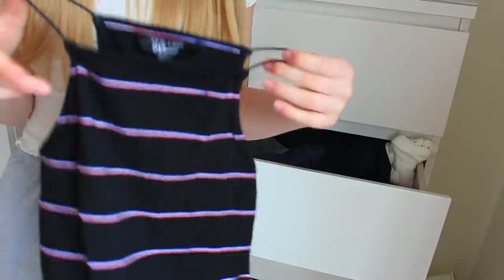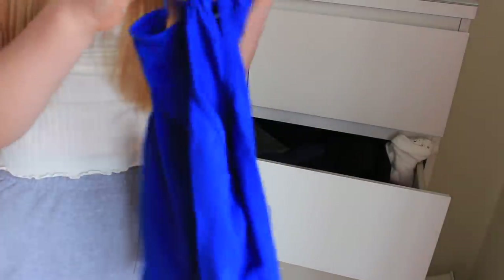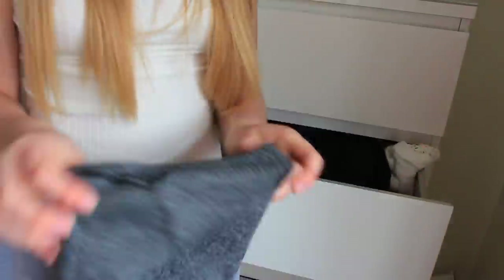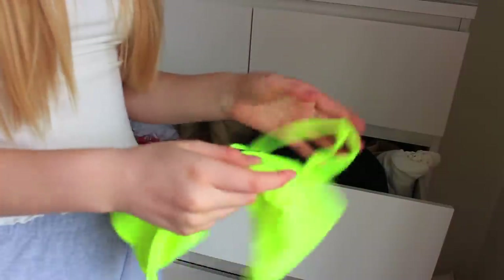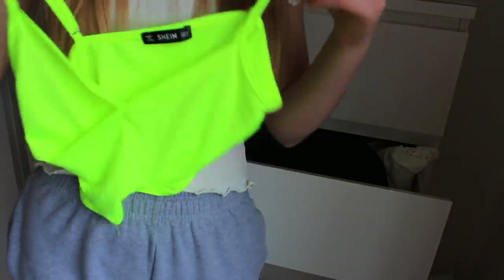This one's the same as the other one but I actually really like this colour so I might keep it for now and chuck it away later. I'm going to keep this one because it's actually quite a nice little crop top. This one again is from Shein and I'll keep that because it could be good for like a party or something.